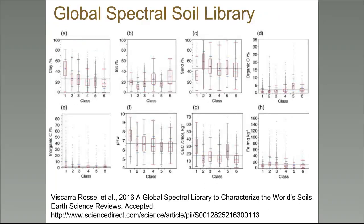This is a very hot-off-the-press figure from Vizcara Rossel and all the cohorts that have contributed to the Global Spectral Library. It's in Earth Sciences Reviews as an accepted paper — you can see it online and download tables, but the PDF has a watermark as it's not yet formally published.